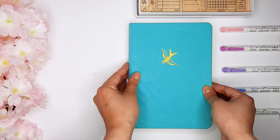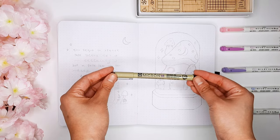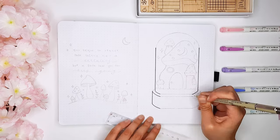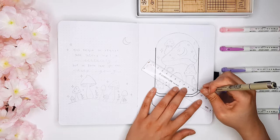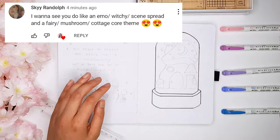For this month's bullet journal theme, I decided to go with the mushroom theme, but not just any mushroom theme. I wanted to feel a little bit more fairy-like, magical, and kind of fit in this cottagecore theme vibe. I have to give a special shoutout to Sky Randall for suggesting this amazing bullet journal theme idea in the first place.